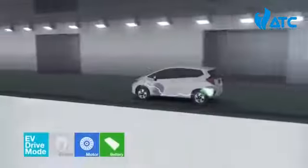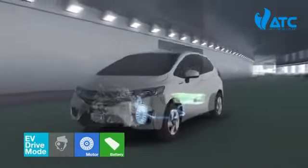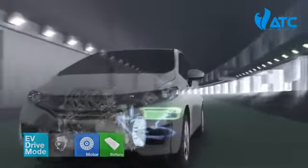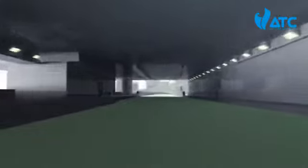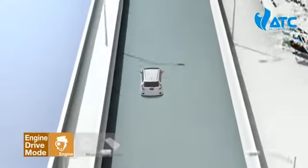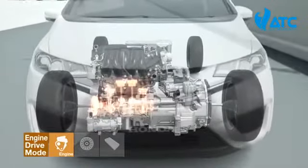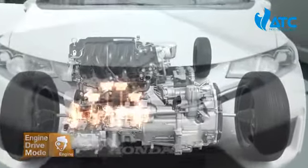When the car cruises at speeds up to 60 kilometers per hour, the clutch releases the engine to enter EV drive mode. Once the engine's maximum efficiency range is reached at high cruising speeds, the vehicle automatically switches to engine drive mode.